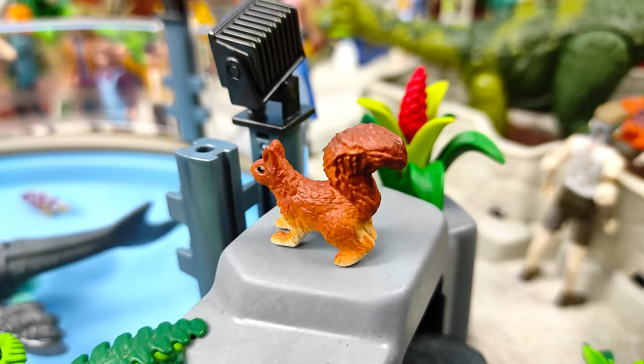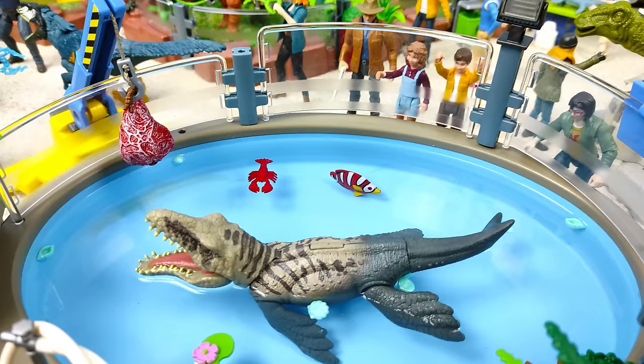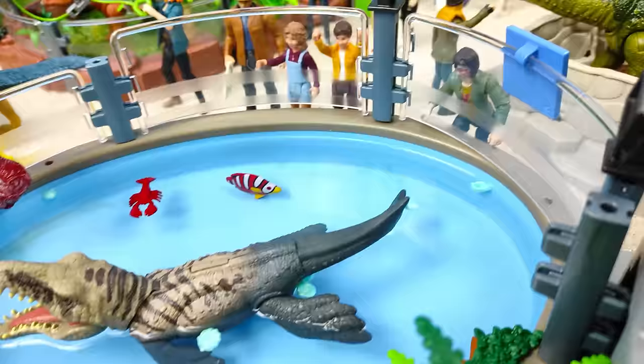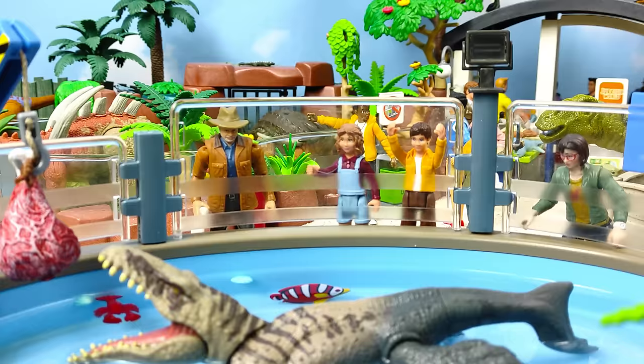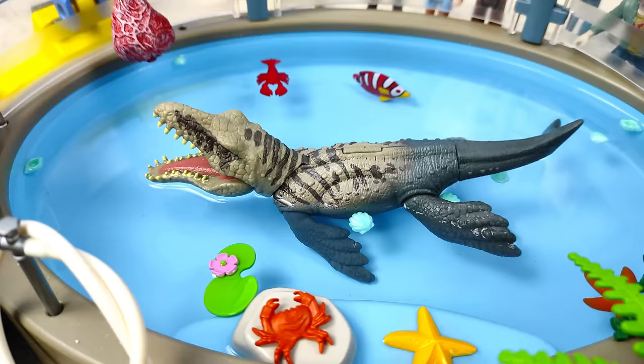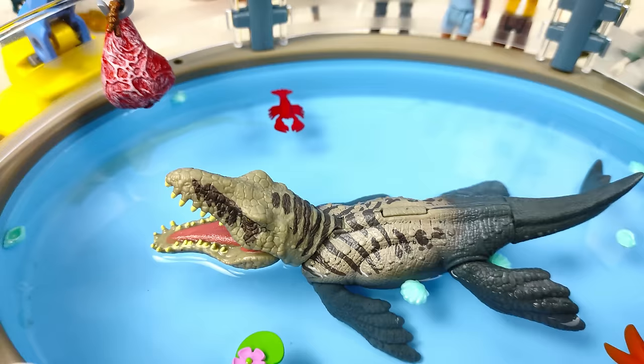¡Vean esto, mis muchachos! Por este lado he encontrado a esta tierna ardilla que parece vivir también dentro del zoológico, porque tal como les he dicho en otros videos, en los parques y zoológicos viven pequeños animalitos junto a los animales más grandes. Volviendo con el recinto del Dacosaurus, hemos puesto vallas transparentes para que la gente no vaya a meter los brazos y reciba la mordida de este feroz animal.